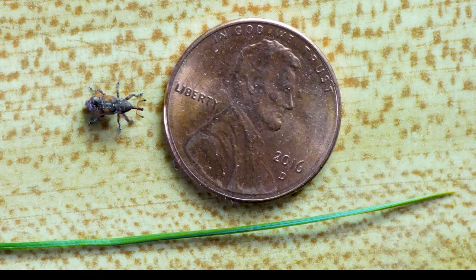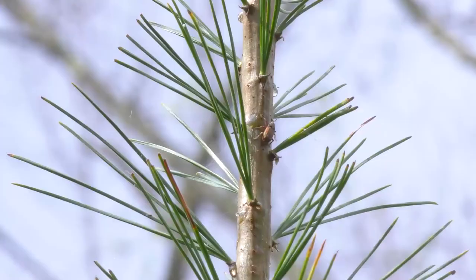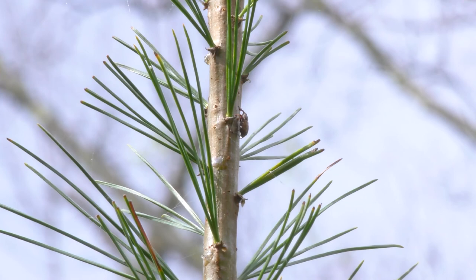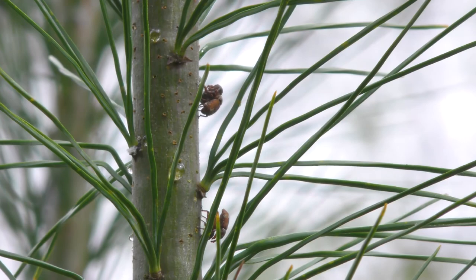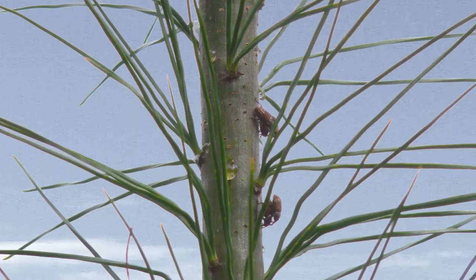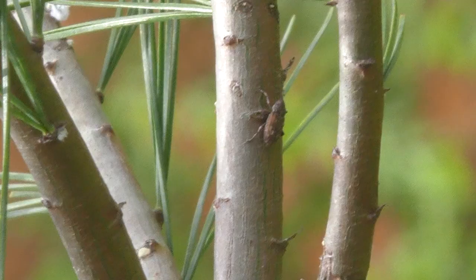In spring, overwintering adult weevils emerge from debris on the forest floor and climb or fly to the uppermost terminal chutes of robust young pines growing in full sun, usually under 20 or so feet in height. They seek out healthy, vigorously growing, thick chutes. There they mate, although some females will have mated the previous fall.